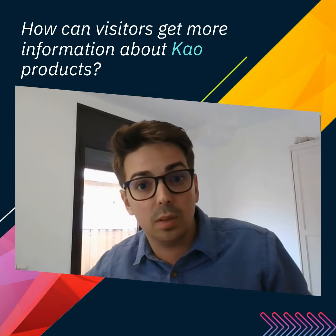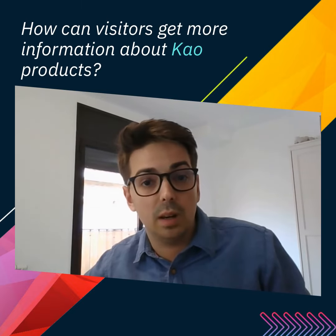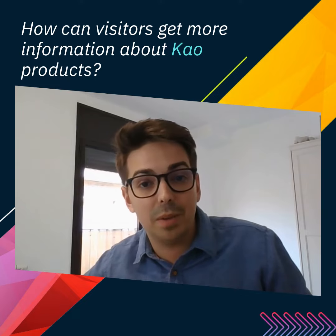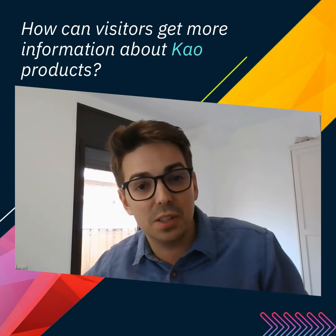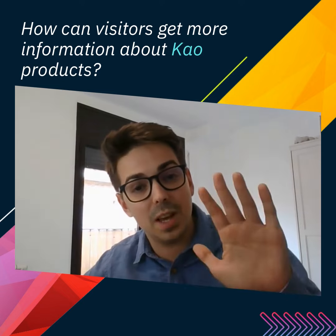If you have any questions about our inks, my team in India will be at Media Expo in the 360 DPI booth. We would be very happy to take care of your needs and have a fruitful conversation. If any questions arise, you are more than welcome. See you at Media Expo — bye-bye.